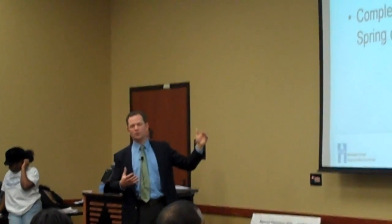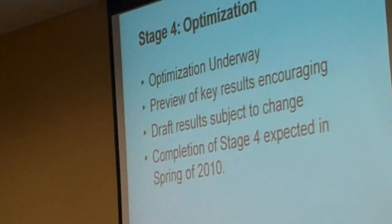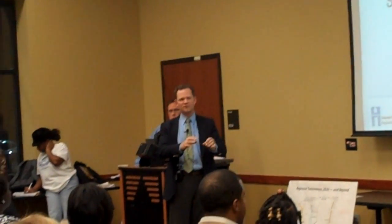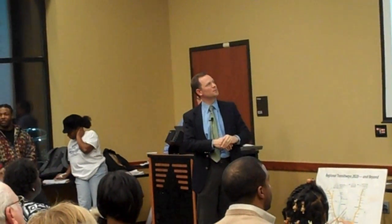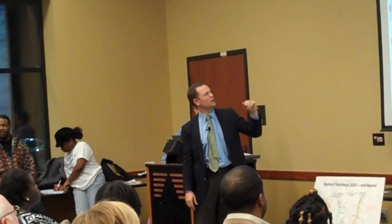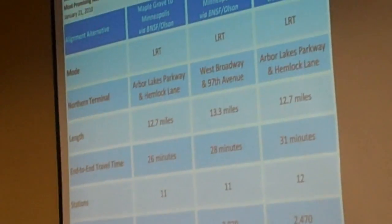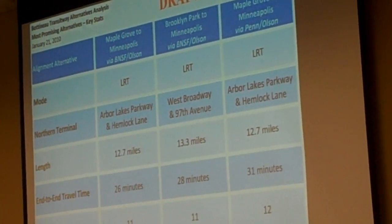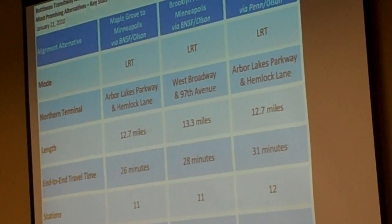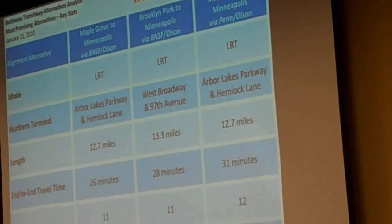The Maple Grove option via D2 is pretty close in length to the other one but does take a little bit longer. When operating on city streets, the light rail pretty much runs at the same speed as local traffic — that's one big concern, as people don't want the train coming through neighborhood streets at high speed. We do try to go at the same speed as local traffic, but it does take a little longer coming in on city streets versus the railroad corridor.